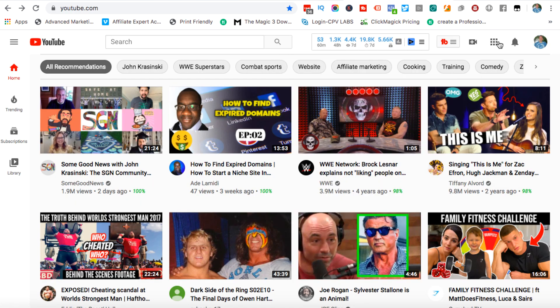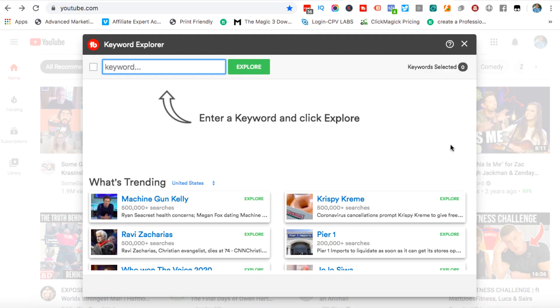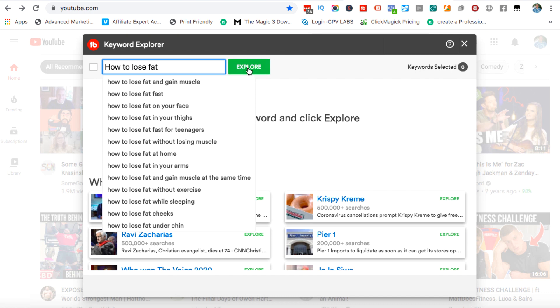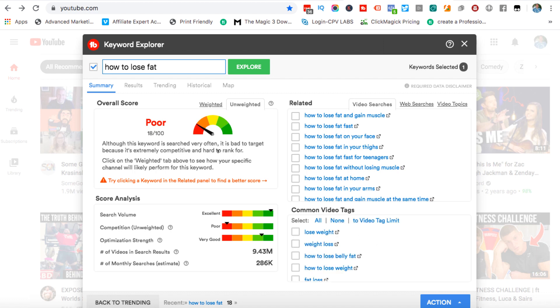If I go to a general YouTube page you can see the TubeBuddy extension pops up because I have it installed and I am a paid user. There are a couple of things I particularly like — the Keyword Explorer and the SEO Studio. If I click on Keyword Explorer, this allows me to see if a potential keyword is going to be hard to rank for, but you still need to use your brain. TubeBuddy alone is not enough in my opinion. For example, 'how to lose fat' — if I hit Explore it tells me it's poor because it's searched for very often but it's extremely competitive.